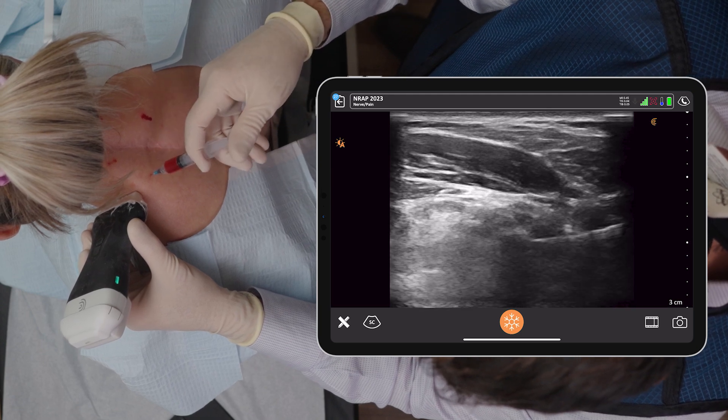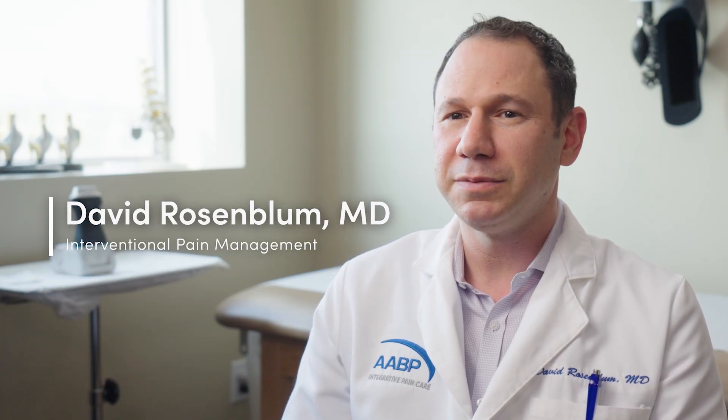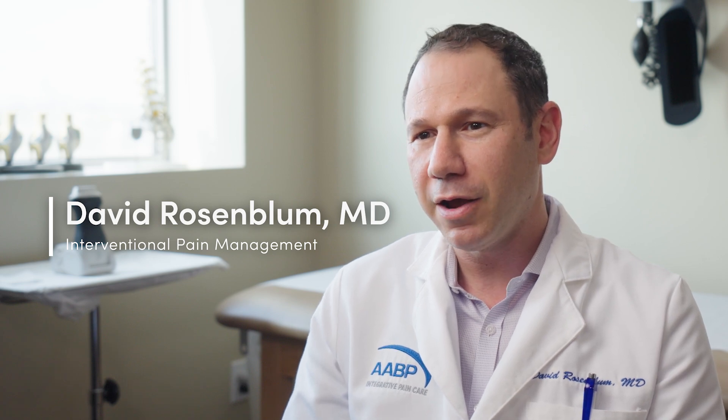I teach ultrasound and regenerative medicine as well as board review for pain docs, anesthesiologists, and physiatrists. I use ultrasound every day and I love it. My name is Dave Rosenblum. I'm the Director of Pain Management at Maimonides Medical Center and AABP Integrative Pain Care. We focus on minimizing the need for opiate therapies and surgical therapies and try to do minimally invasive pain procedures to isolate the pain generator as well as treat it. Lately we're doing a lot of regenerative medicine as well as peripheral neuromodulation and minimally invasive spine procedures.